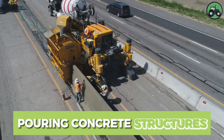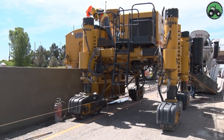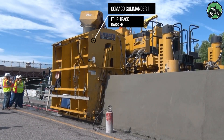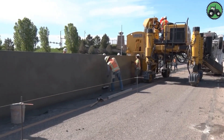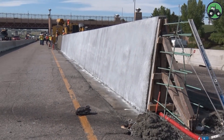Delve into the world of concrete pouring with the Gomaco Commander III four-track barrier. This essential process combines precision and efficiency in the construction of concrete structures. The Gomaco Commander III, equipped with advanced technology and expert engineering, ensures the seamless pouring of concrete.